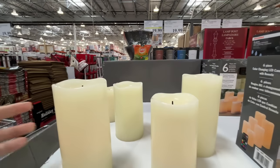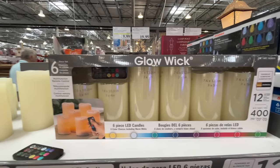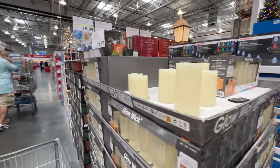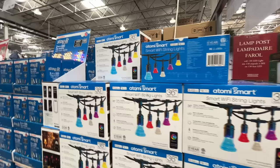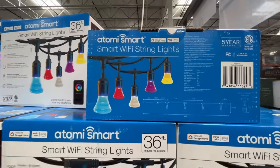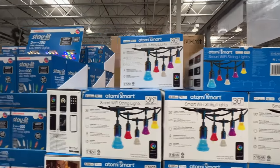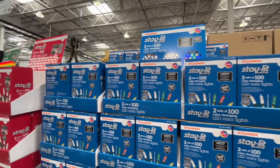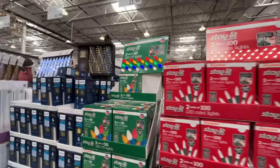I tried to find some on Amazon for my Thanksgiving tablescape because I'm going all out, and I could only find the skinny ones. Smart Wi-Fi string lights — I don't think we've seen these, they look kind of futuristic. $60 and you get 36 feet. Is it time for us to buy some Christmas lights? I think I'm going with these.